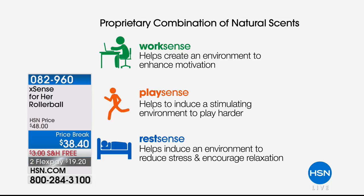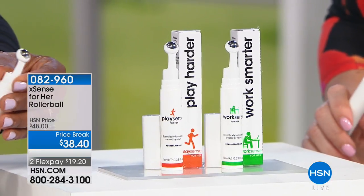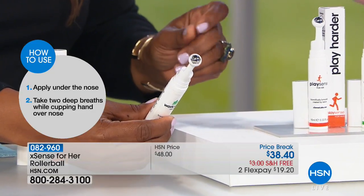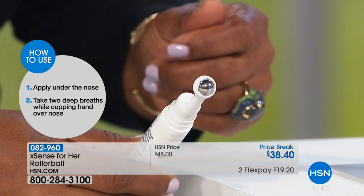What I love is it's not messy — you're not spraying anything. It has an instant effect using natural botanical essential oils with no artificial ingredients. Those of us who have problems with fragrances usually don't have a problem with essential oils. Here's how you use it: roll it between your lip and your nose — not inside the nostrils, just under the tip of your nose — then cup your hand and breathe in twice. I'm trying the Work Sense now.